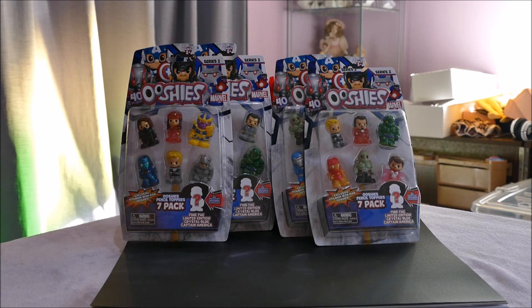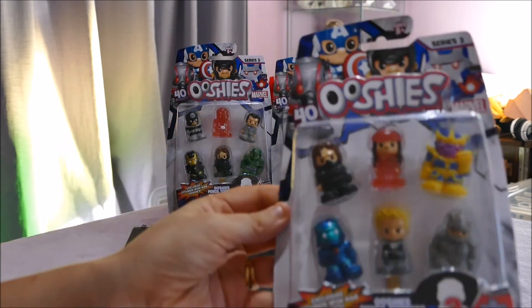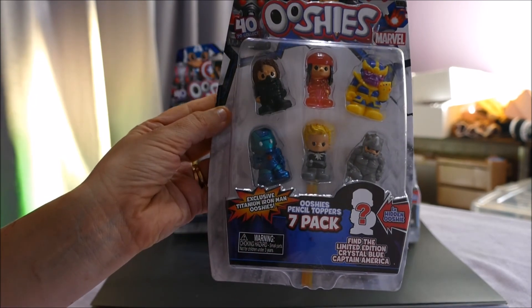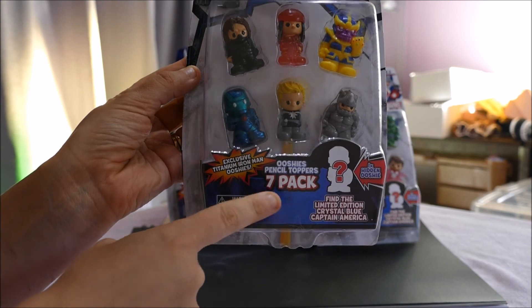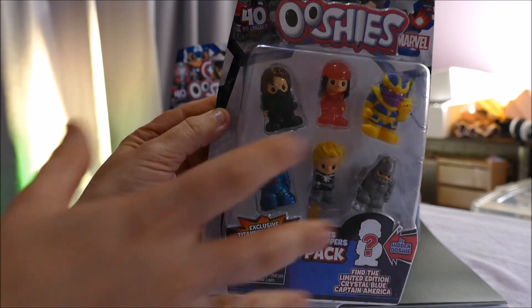I have all four different variations of the seven packs that I found. I went through the store and grabbed all I could because they're very hard to find in New Zealand at the moment. My son loves them so we're going to get straight into them. You have six visible ones, some exclusive to the seven packs, and the all-important hidden one which could contain a limited edition.